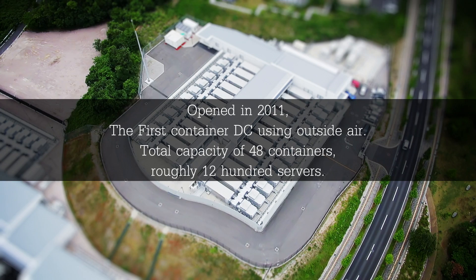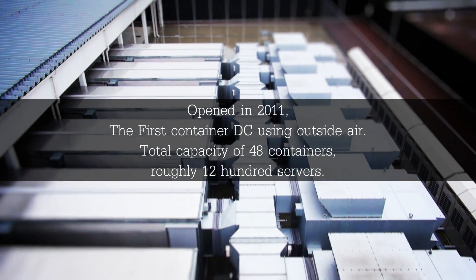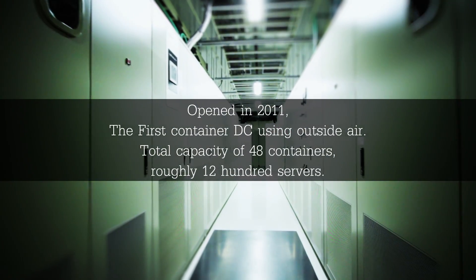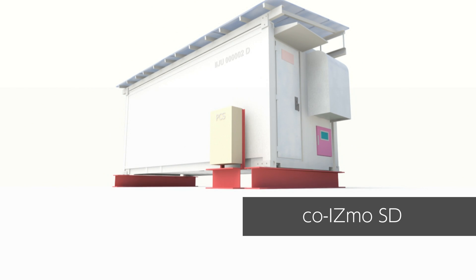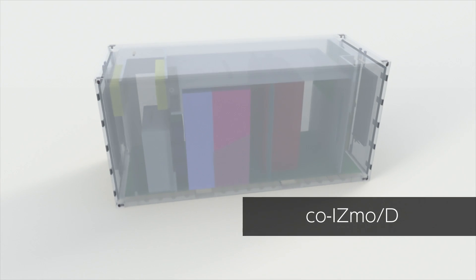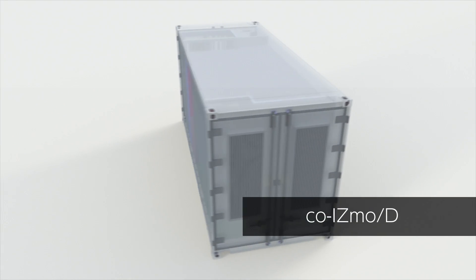As enterprises are adopting cloud services at an unprecedented rate, IIJ opened Japan's first container-type data center using outside air cooling in Matsue City, Japan in 2011. And today, we continue to develop and implement new technology and ideas in COISMO, such as container DC operated entirely by software, container DC with higher density, or even ones using 100% renewable alternative energy.